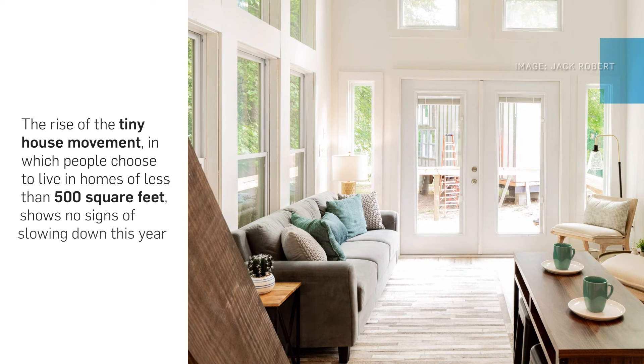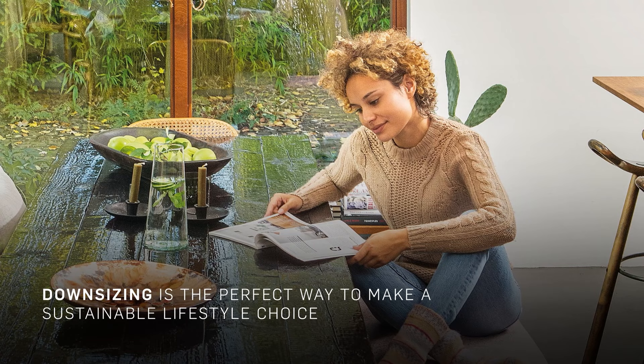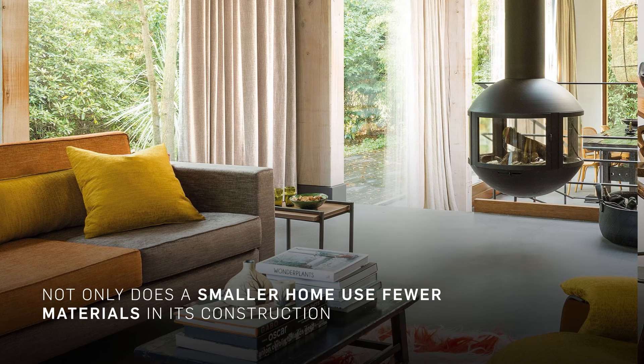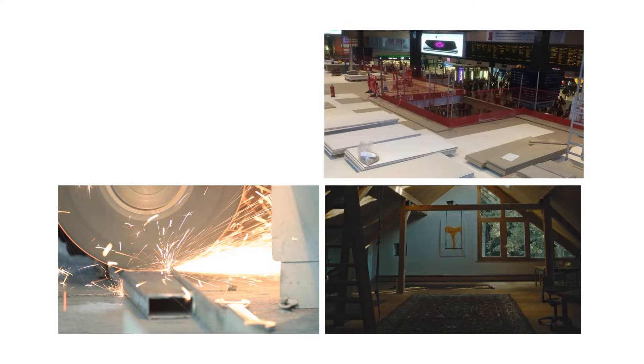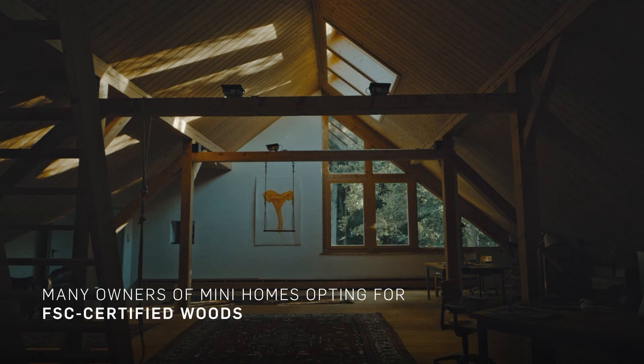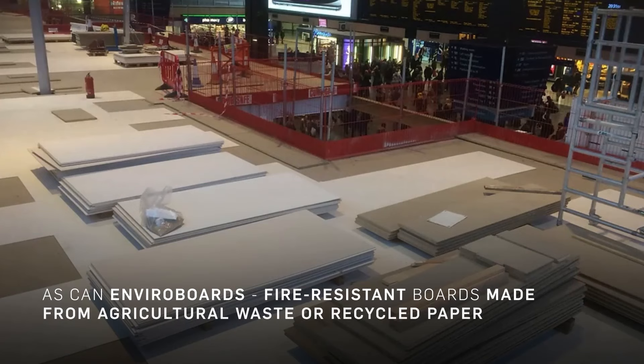The rise of the tiny house movement, in which people choose to live in homes of less than 500 square feet, shows no signs of slowing down this year. Downsizing is the perfect way to make a sustainable lifestyle choice. Not only does a smaller home use fewer materials in its construction, it's also likely to be more energy efficient, consuming less power for both heating and lighting. Sustainable materials are key to making tiny homes environmentally friendly. Timber is the obvious choice here, with many owners of mini-homes opting for FSC-certified woods, which are renewable and sourced from responsibly managed forests. Recycled steel can also be used as a planet-friendly building material, as can enviroboards, fire-resistant boards made from agricultural waste or recycled paper.